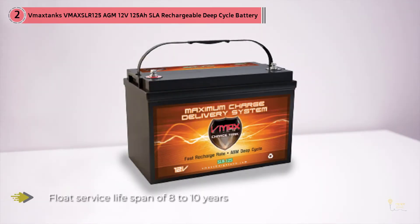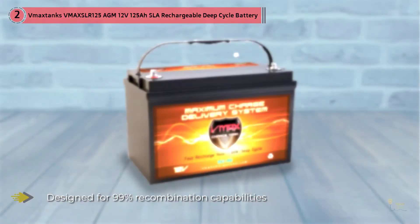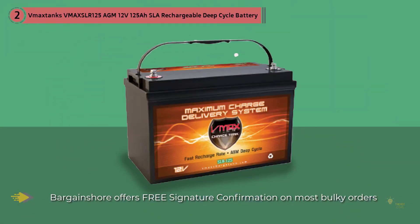I would also recommend the VMAX Tanks VMAX SLR125 because it is designed and made with tough alloys and high-quality components that make it longer lasting than other batteries on the market. When it comes to performance, it is also one of the most impressive options because it can maintain efficient operation for many years without maintenance.